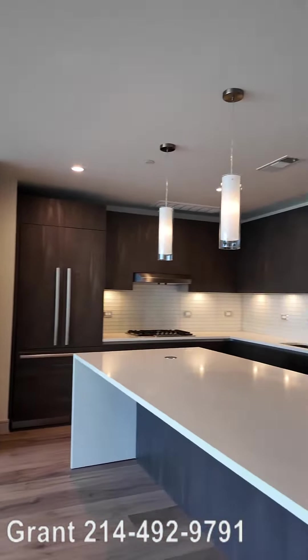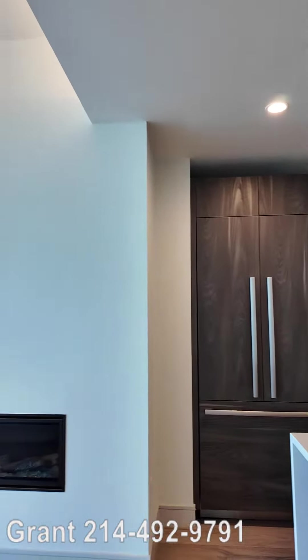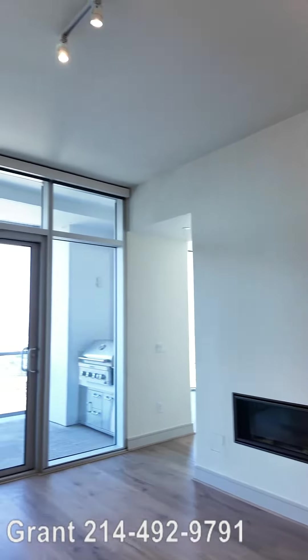The kitchen — perfect, clean, white, with beautiful darker accents, a fireplace, and fantastic views.